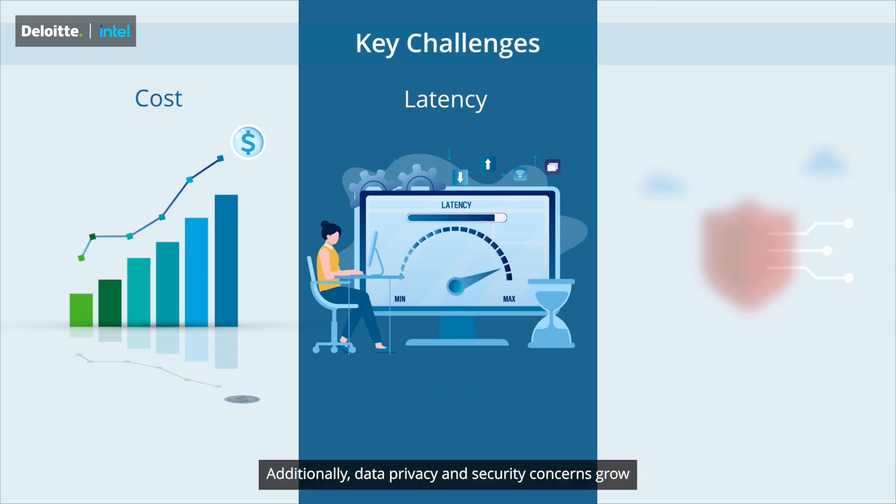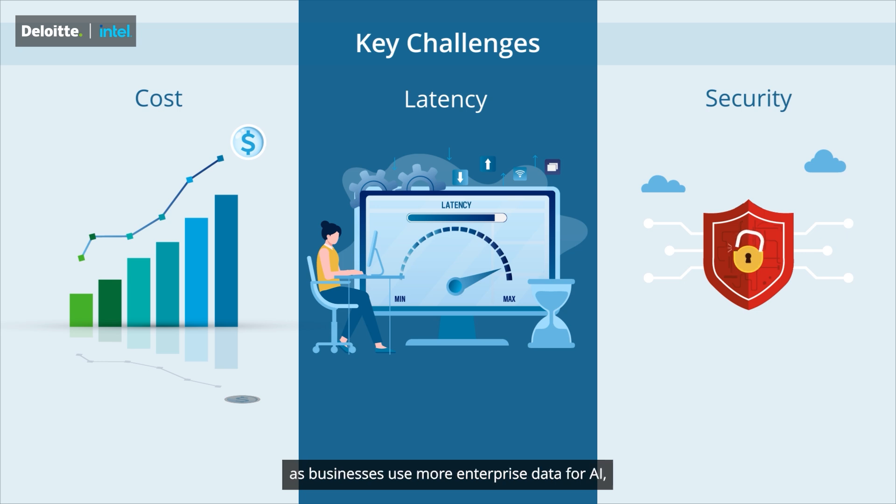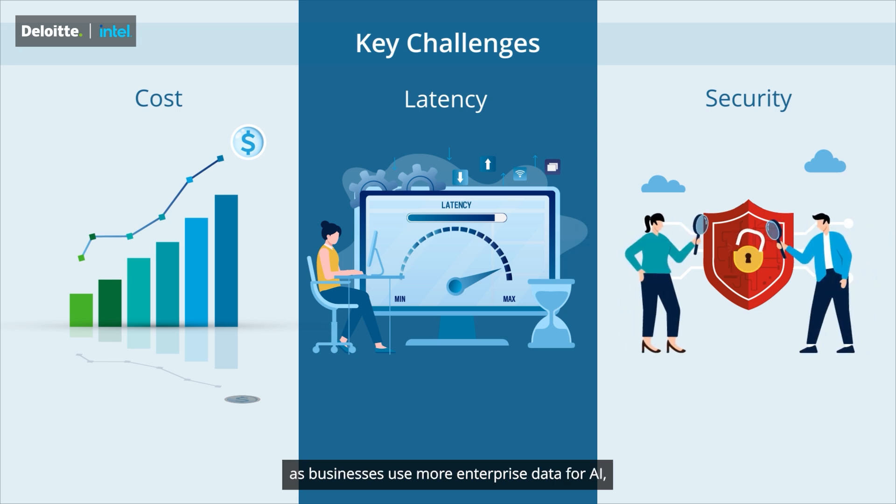Additionally, data privacy and security concerns grow as businesses use more enterprise data for AI, increasing the risk and impact of data breaches.